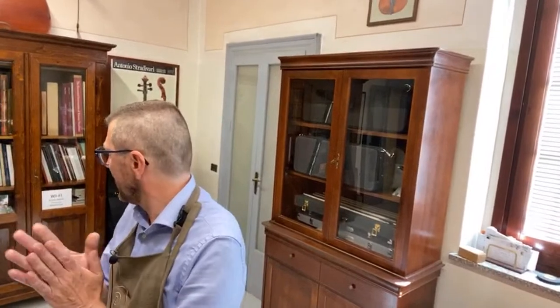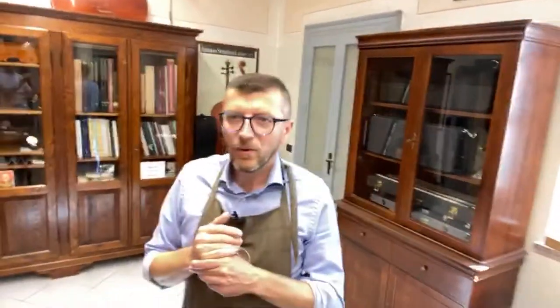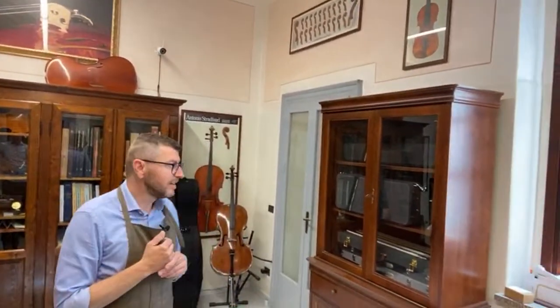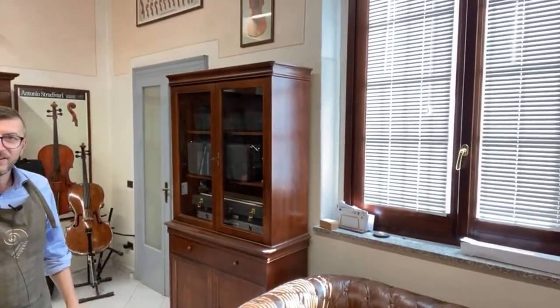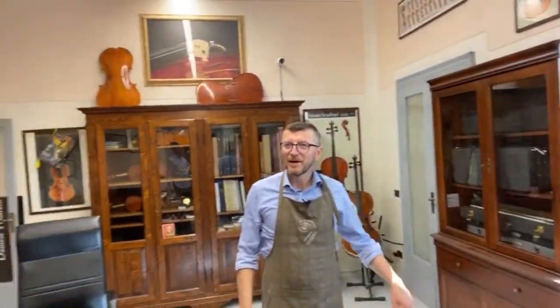Welcome everyone to the workshop, hope you like it. I don't have so many instruments ready because after the lockdown I have to finish some, but I have almost ready one violin on the Ole Bull model and one on the Canon model. I'll show you where I work normally — this area is just for the customers and players. And yes, that sofa is where I sleep during night shifts.